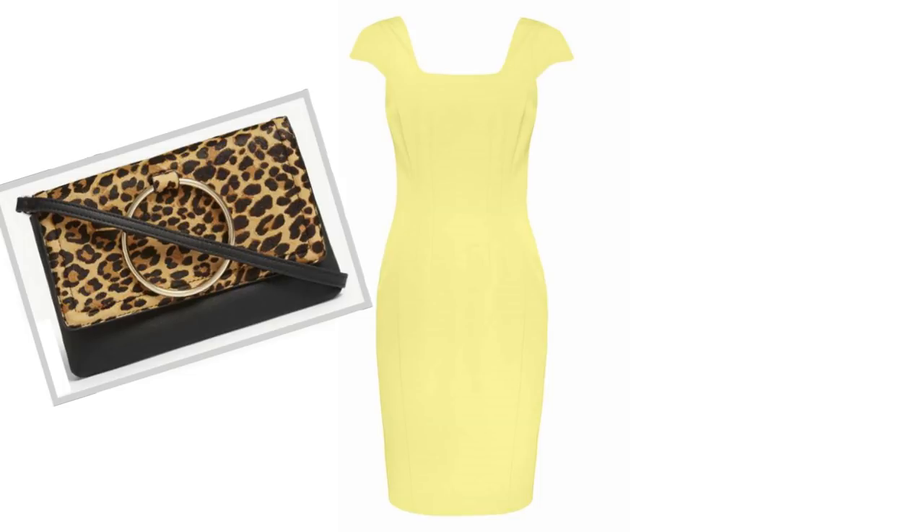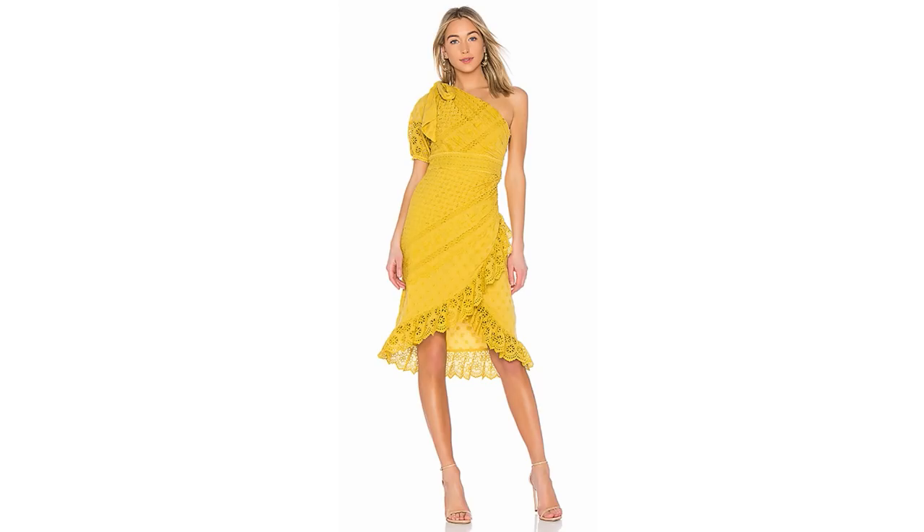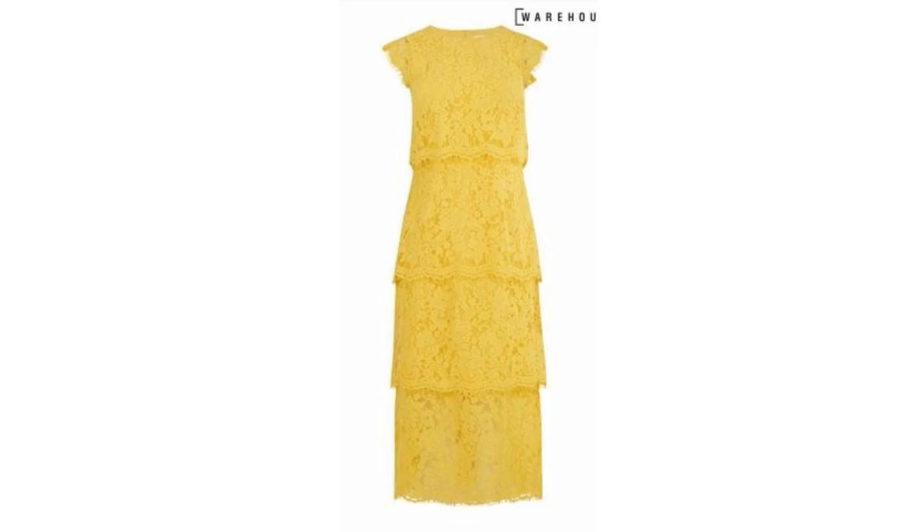This dress has got a few elements of several dresses I've showed you — it's got that frill detail, the one sleeve, and some lace, so there's a lot going on but it's very beautiful. Keeping on the lace theme, there's this one: it's longer in length, great if you don't want to show too much leg, and it's still that pretty golden yellow color.